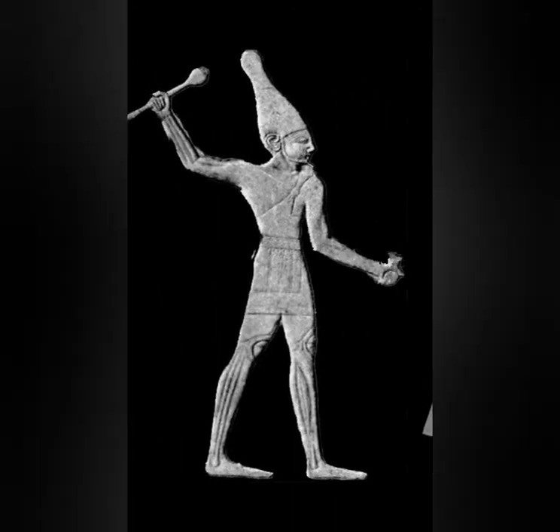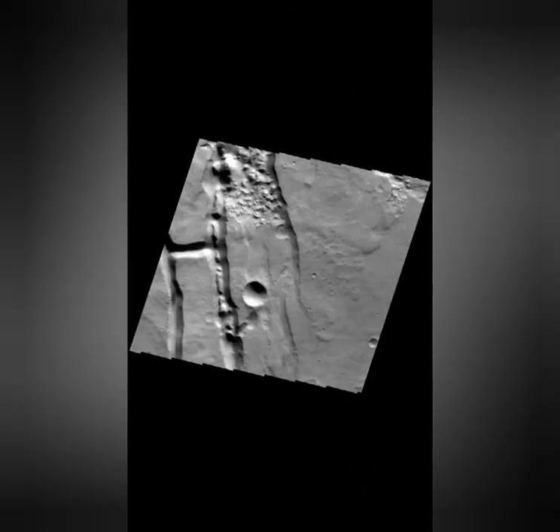One possibility — I could be stretching it — but it looks as though that image that NASA showed us, which is just a cutout image, was actually turned sideways.